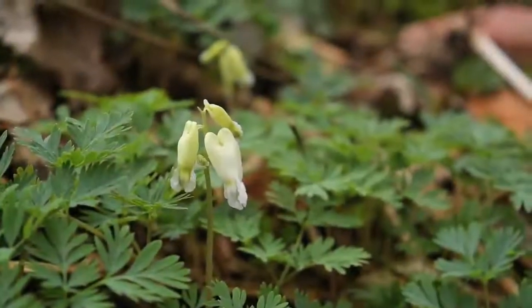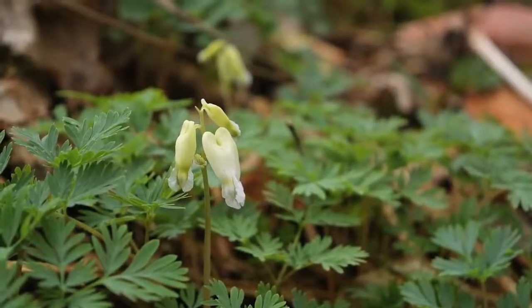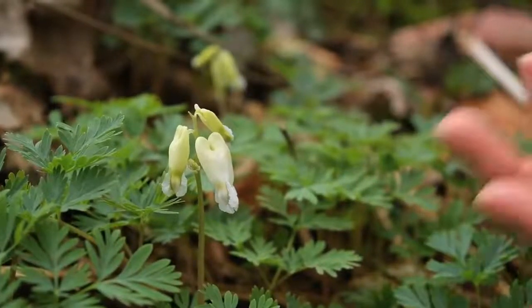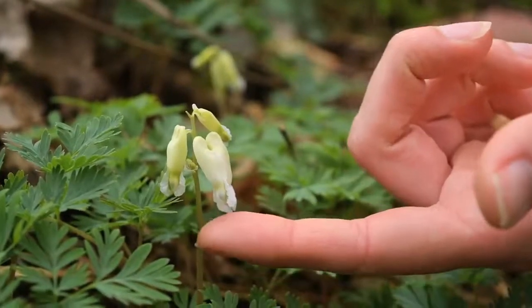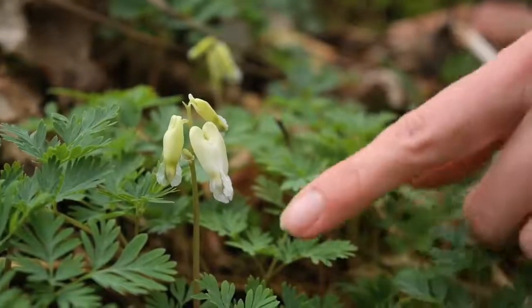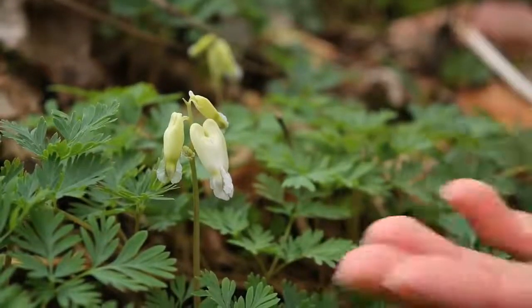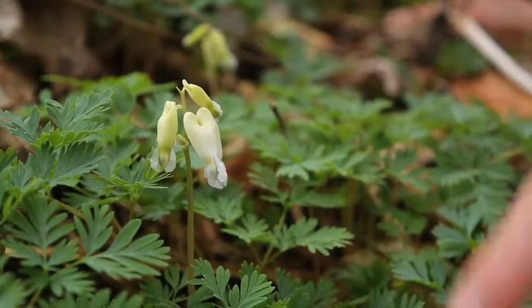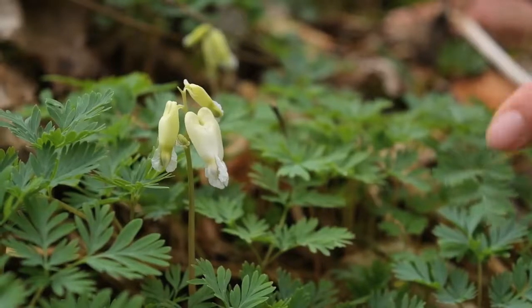So this is squirrel corn, Dicentra canadensis. You can see that it also has two spurs at the top, but in squirrel corn they are rounded at the top and not pointed like Dutchman's britches. Also, the inflorescence, or flower stalk, is more upright, whereas in Dutchman's britches it has a more arched growth habit, sort of like an arched clothesline.